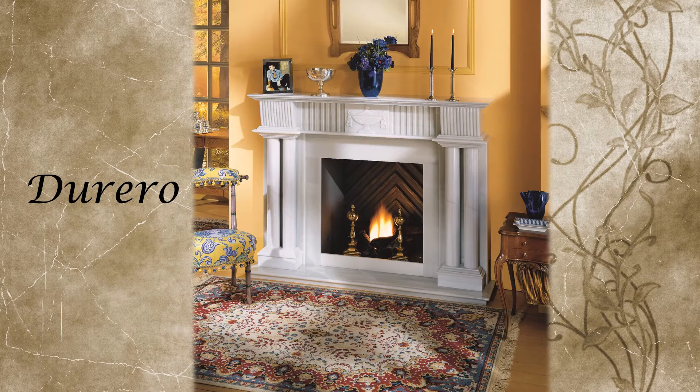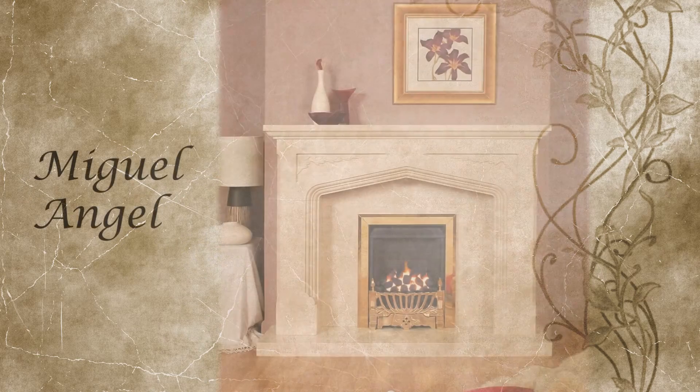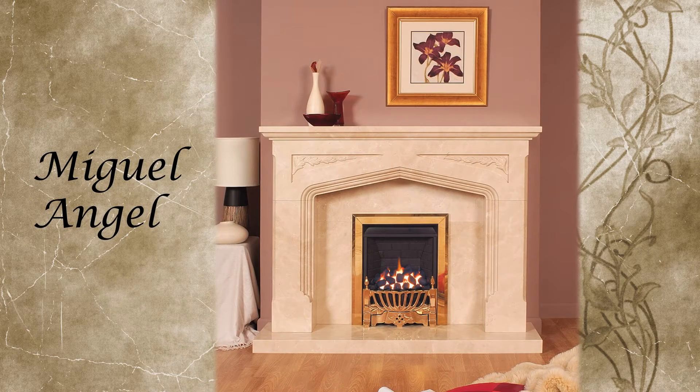These are simply stunning examples of solid stone fireplaces. We even offer a made-to-measure service. Most designs can be specifically manufactured to your own designated overall sizes.